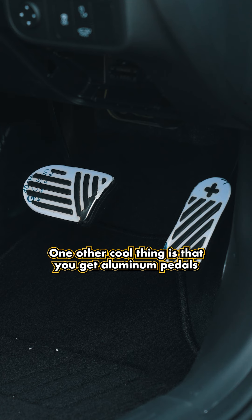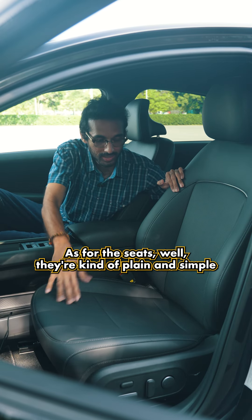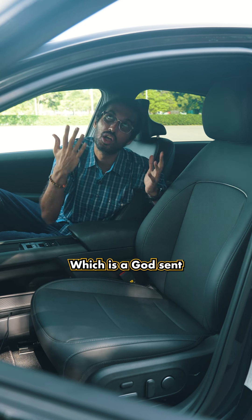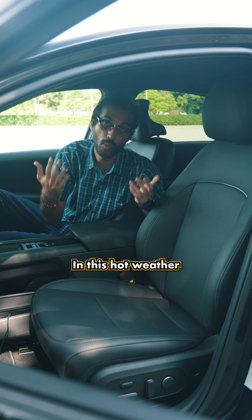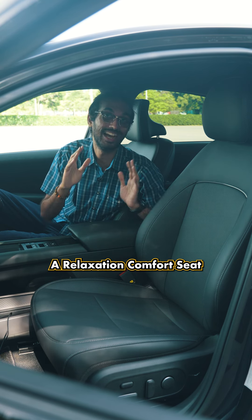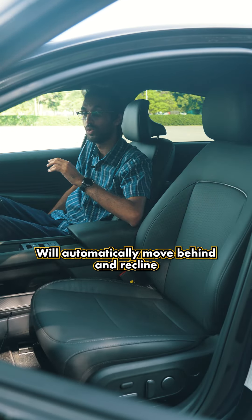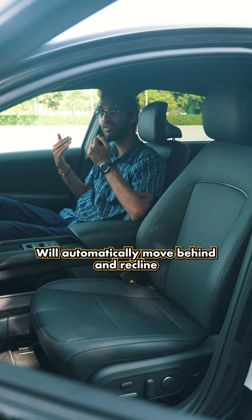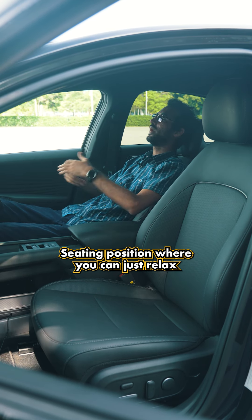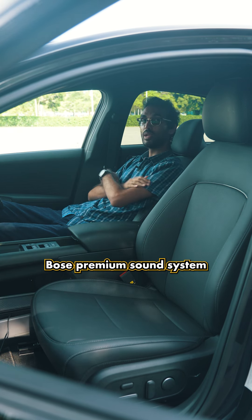There are also aluminum pedals with a plus and minus symbol — a nice sense of humor from Hyundai. The seats are kind of plain and simple, but they do have a cooling feature, which is a godsend in this hot weather. More than that, the two front seats come with a relaxation mode where you press a button and the seat automatically moves back and reclines for a more comfortable position, so you can relax and listen to audio through the eight-speaker Bose premium sound system.